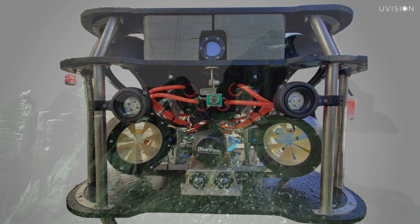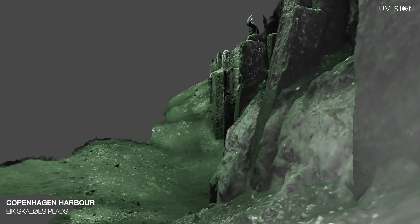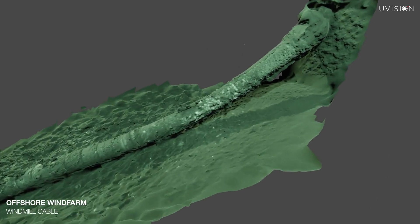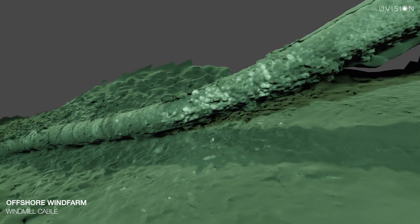Whether checking the condition of ancient harbour walls, ship hulls, bridge foundations, or inspecting the cabling of offshore windmills, the UVision 3D Scanner offers an unprecedented overview of underwater assets in a format that is easy to use.